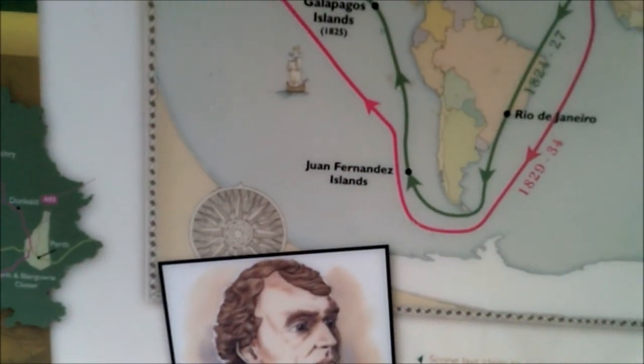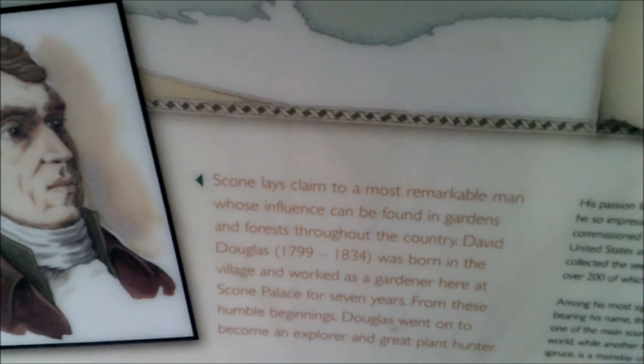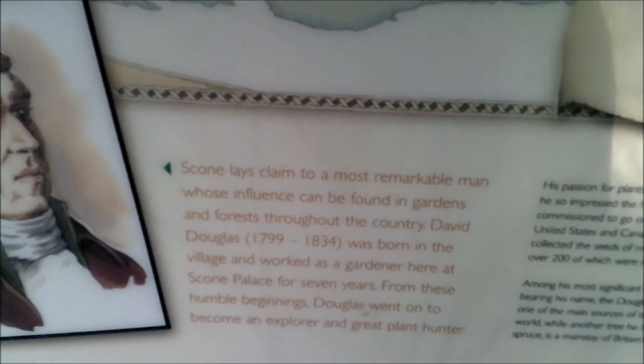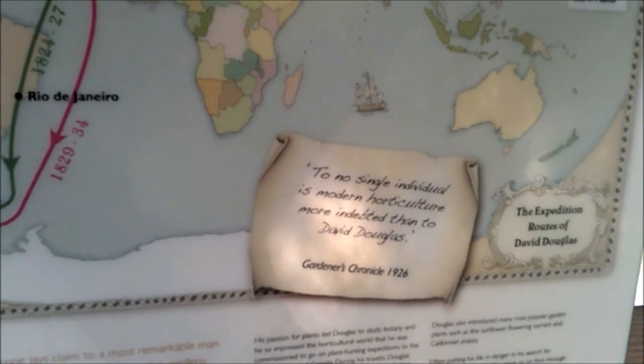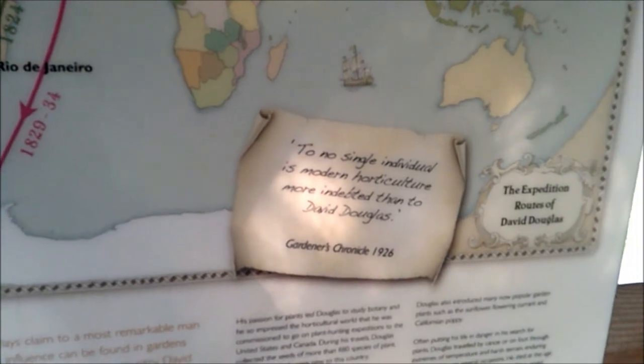Douglas fir - plant collector, big tree country. Scone lays claim to the most remarkable man whose influence can be found in gardens and forests throughout the country: David Douglas, 1799 to 1834, was born in the village and worked as a gardener here at Scone Palace for seven years. From these humble beginnings, Douglas went on to become an explorer and great plant hunter. He studied botany and collected seeds of more than 880 species. Among the most significant introductions is the tree bearing his name, the Douglas fir, which has become one of the main sources of timber throughout the world.